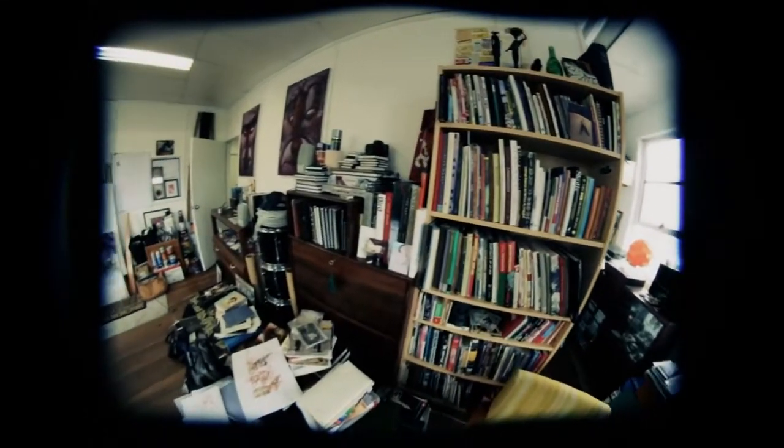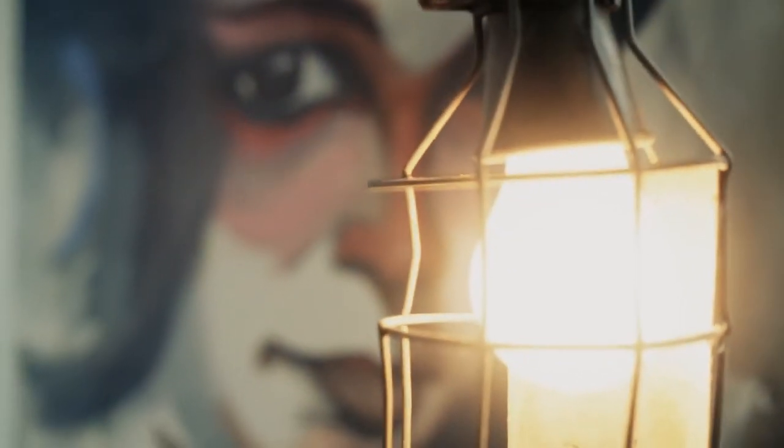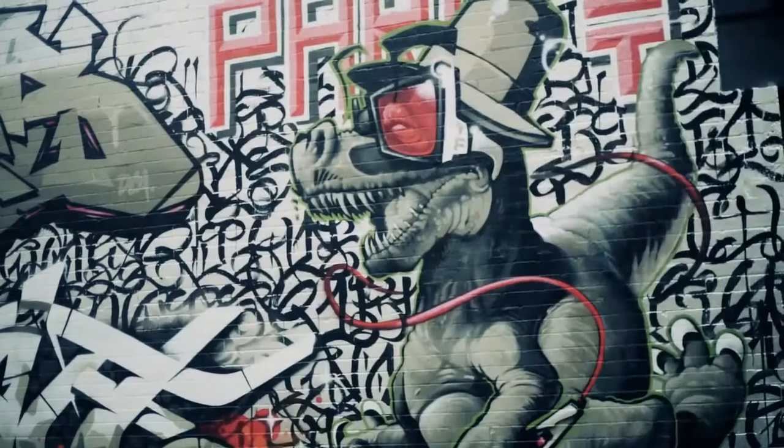Hi, I'm Steve Cross and welcome to my studio. I started out basically drawing in primary school and then from about 16 I started painting murals. I did that for maybe 15 years. During that I did illustration and lots of street art and graffiti.